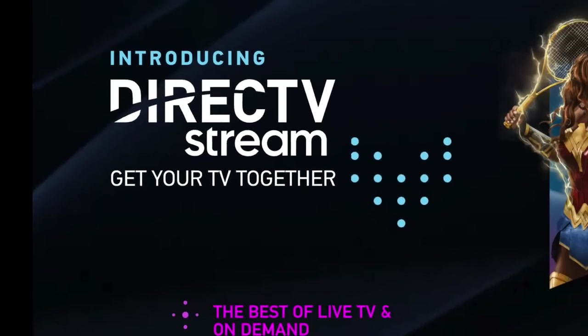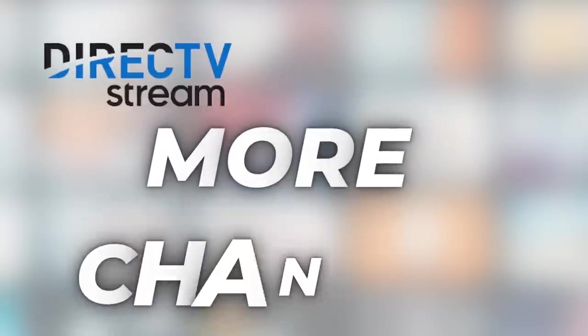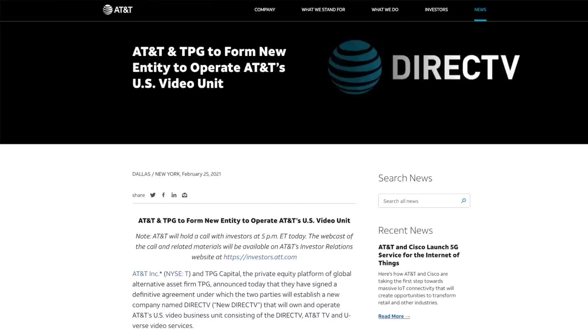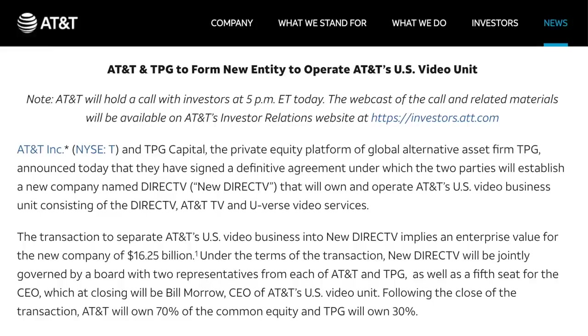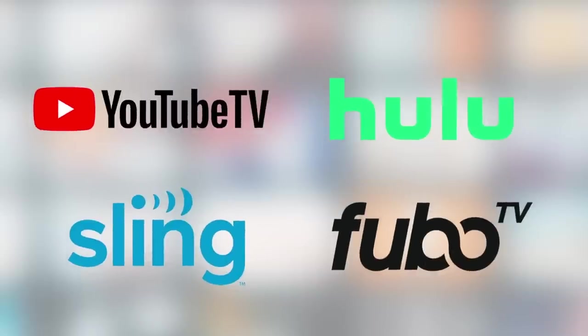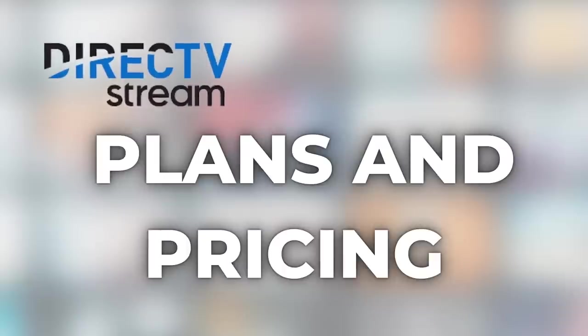DirecTV Stream is the new name for AT&T TV, but there are more changes than we first thought. I'm going to show you the streaming app and break it all down. This new name launched in August 2021 after AT&T TV and TPG Capital struck a deal to make DirecTV a standalone video business. DirecTV Stream is a live TV streaming service offering bundles of cable TV networks, just like YouTube TV, Hulu Live, Sling TV, and FuboTV. Today: the five things to know before you sign up.